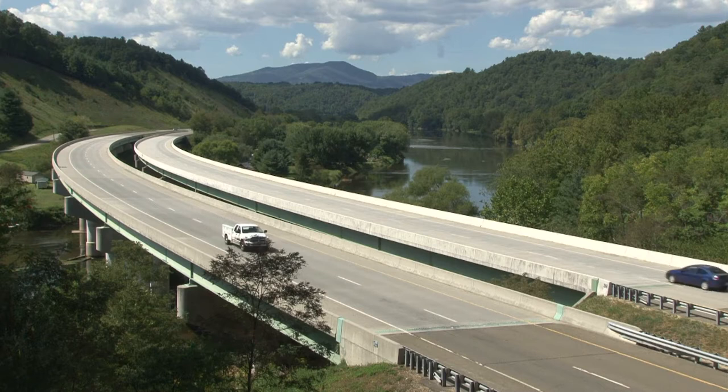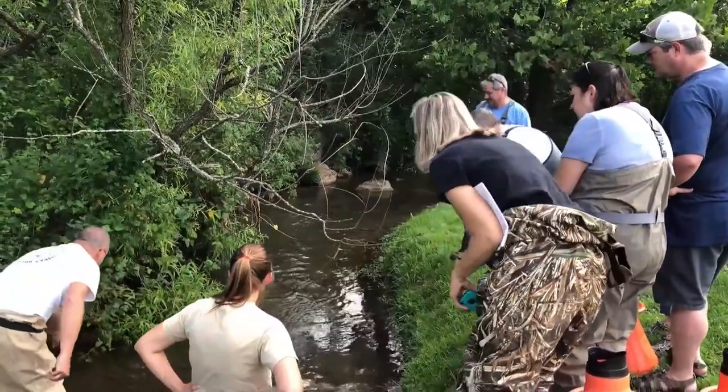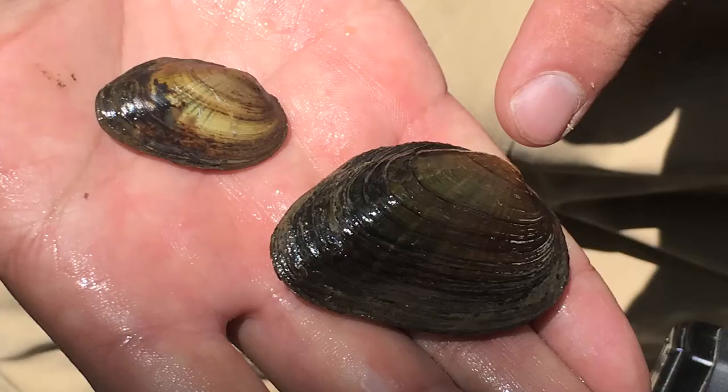VDOT was doing a bridge project upstream and had a survey conducted. As a result, this state endangered mussel was found. The Department of Game and Inland Fisheries was able to get breeding stock of these mussels, successfully rear young, and they're getting ready to release them back into the wild.